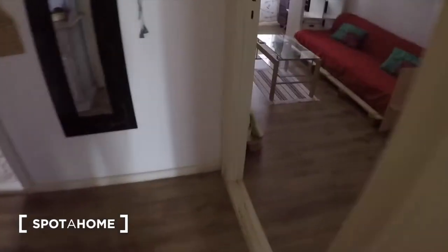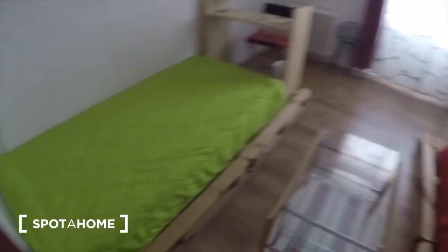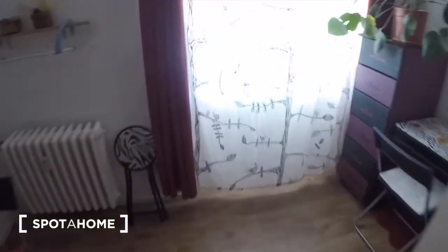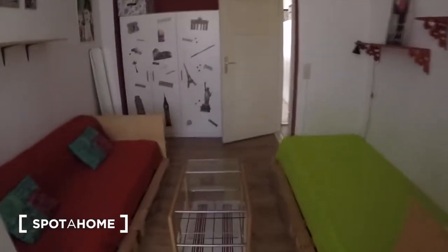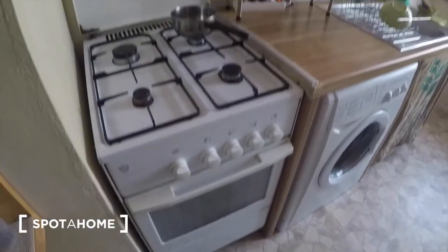Here you have the second bedroom, which has two beds. This one also has a balcony — I'm not going to go outside because it's freezing — but there you can see it. It also has some storage.